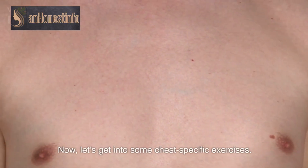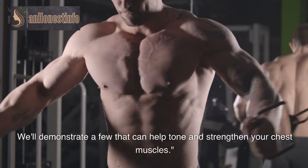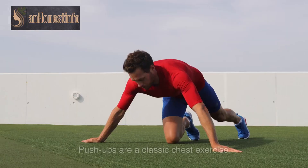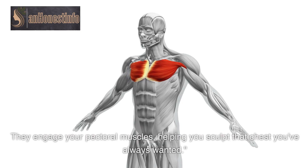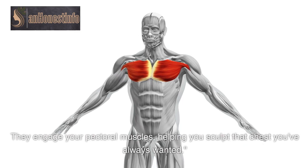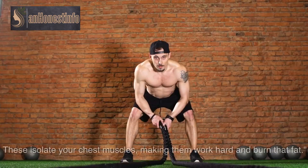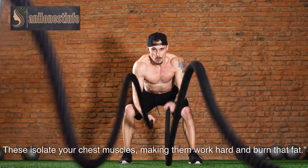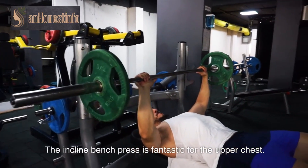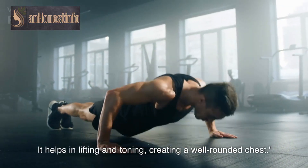Now let's get into some chest-specific exercises. We'll demonstrate a few that can help tone and strengthen your chest muscles. Push-ups are a classic chest exercise — they engage your pectoral muscles, helping you sculpt that chest you've always wanted. Chest flies with dumbbells are another excellent option; these isolate your chest muscles, making them work hard and burn that fat. The incline bench press is fantastic for the upper chest, helping in lifting and toning and creating a well-rounded chest.